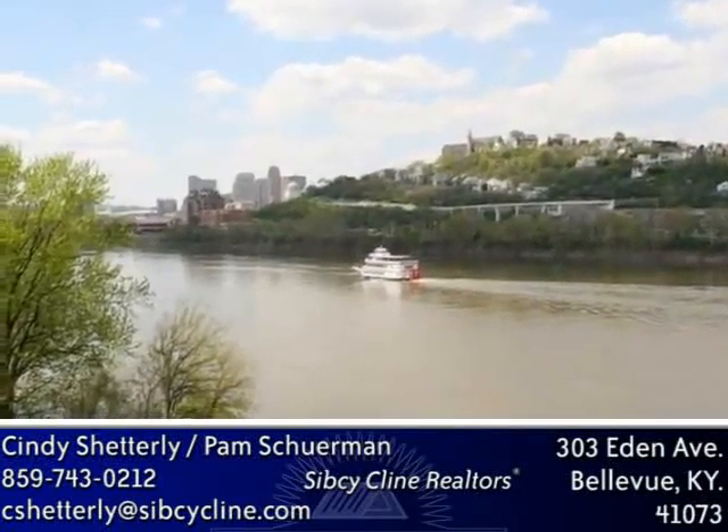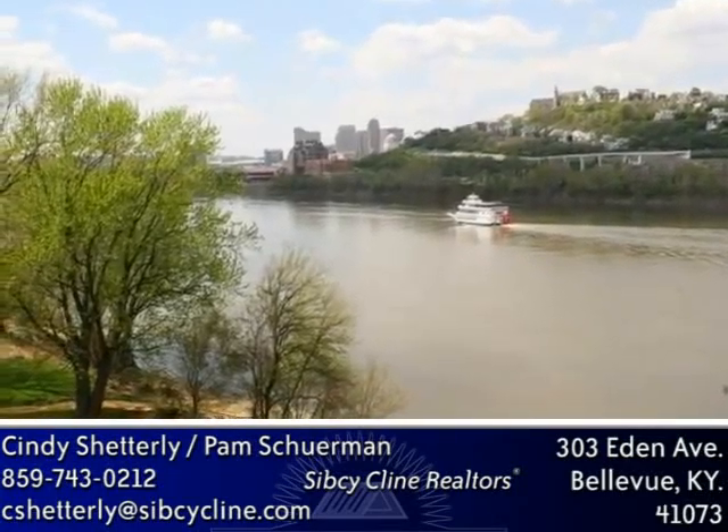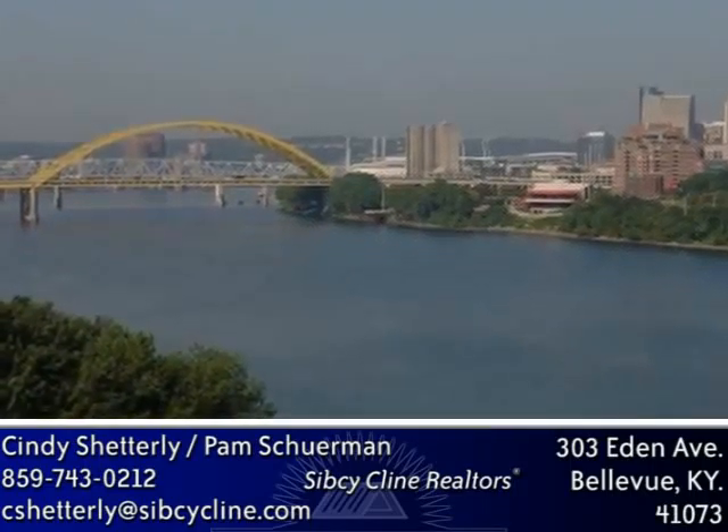We're open on the weekend, Saturday and Sunday, 1 to 5 p.m. Come down and enjoy a glass of wine and appetizers on the terrace while watching the action of the Ohio River right in front.